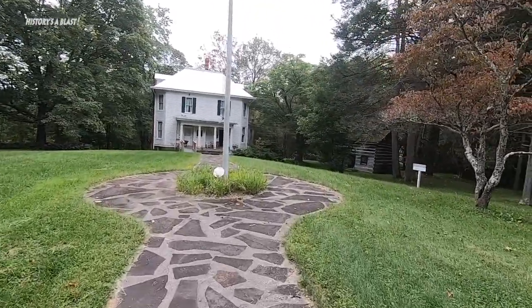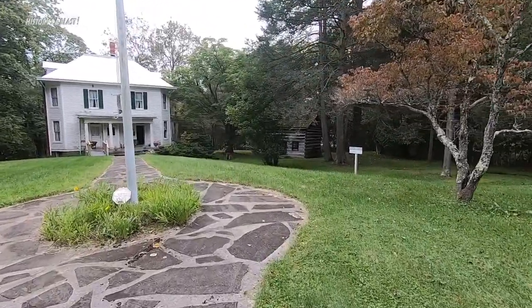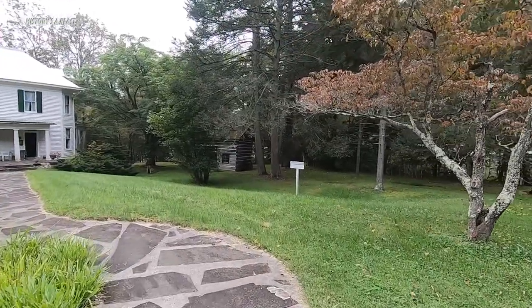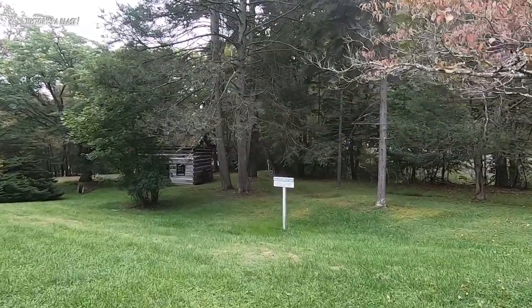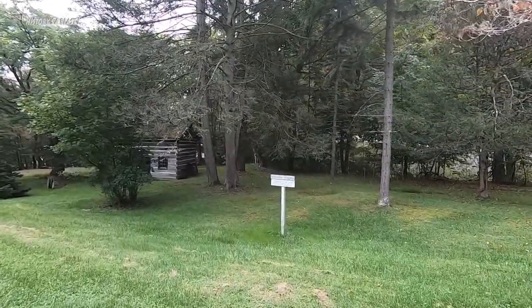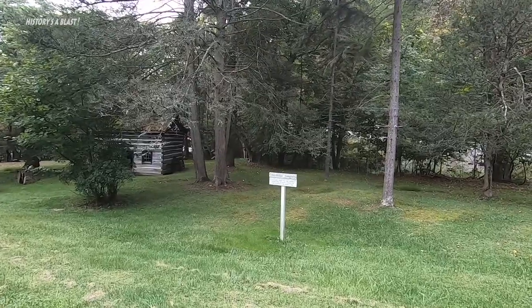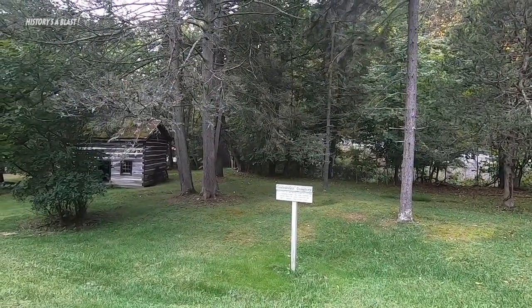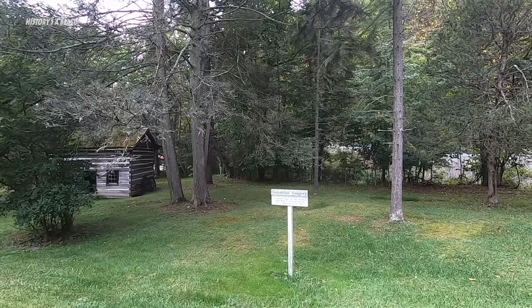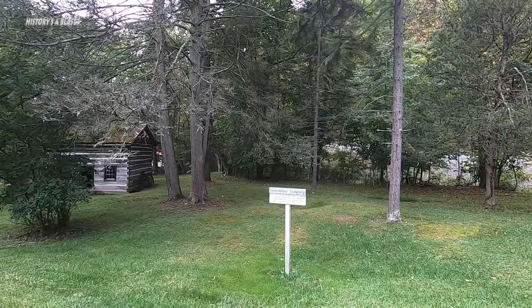Confederate cemetery — there's a lot of Confederate cemeteries in West Virginia for a state that seceded from the Confederacy. Buried within this area are the bodies of a number of Confederate soldiers.